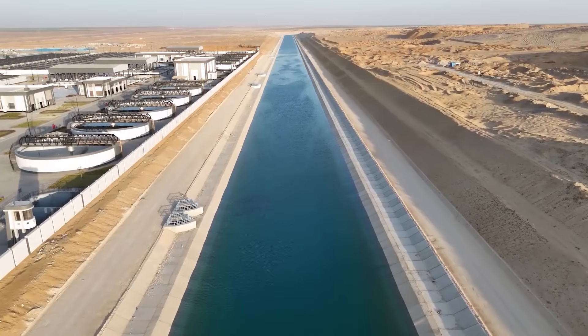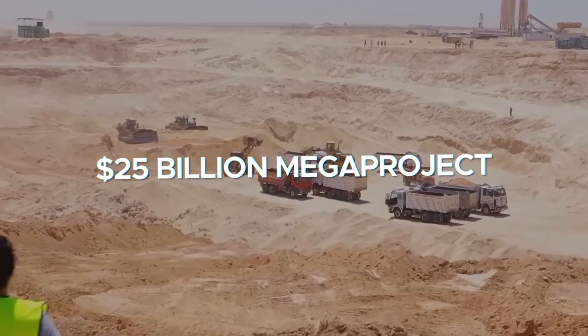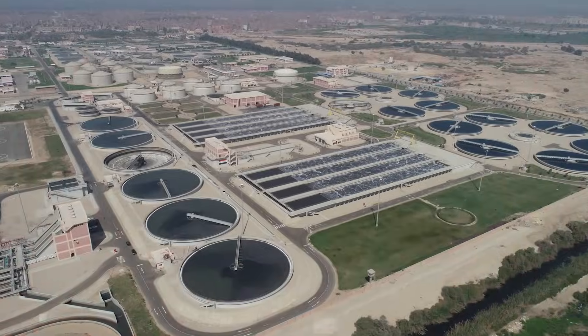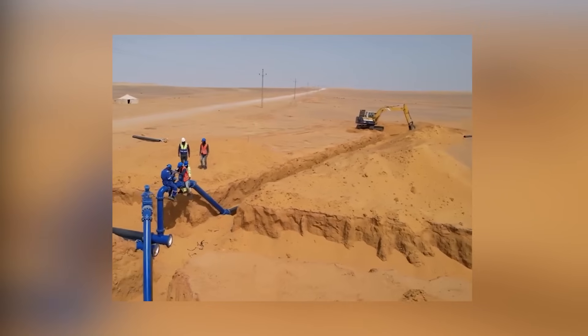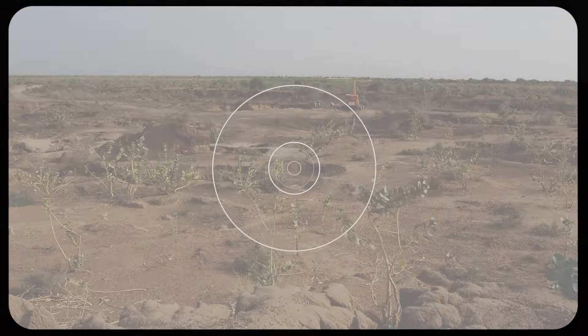In response, the country has launched a bold and unprecedented solution — a colossal $25 billion megaproject aimed at reclaiming vast stretches of desert, transforming them into fertile farmland. But can such an ambitious plan succeed in the face of water scarcity, soil degradation, and a changing climate?